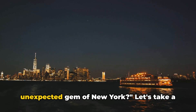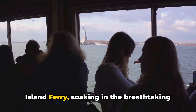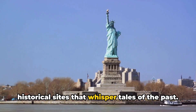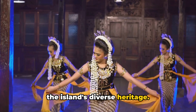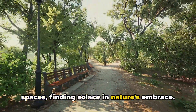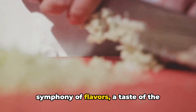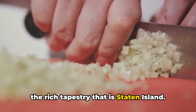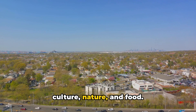So, are you ready to discover the unexpected gem of New York? Let's take a quick trip down memory lane. We've embarked on the iconic Staten Island Ferry, soaking in the breathtaking harbor views. We've journeyed through time, visiting historical sites that whisper tales of the past. We've immersed ourselves in the vibrant cultural centers, each one a testament to the island's diverse heritage. We've retreated into the lush green spaces, finding solace in nature's embrace. And let's not forget the culinary delights we've indulged in, each bite a symphony of flavors. Each of these experiences is a thread in the rich tapestry that is Staten Island — more than just a borough, it's a world in itself, a microcosm of history, culture, nature, and food.